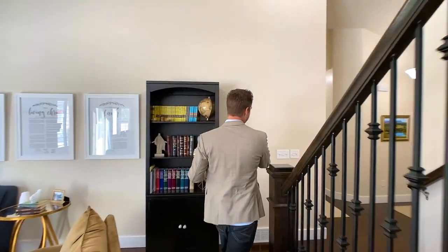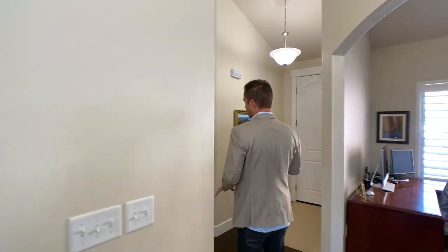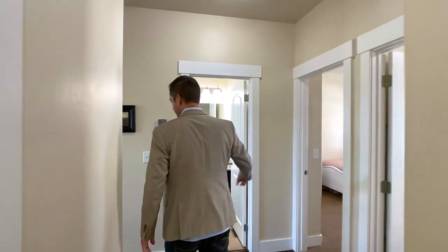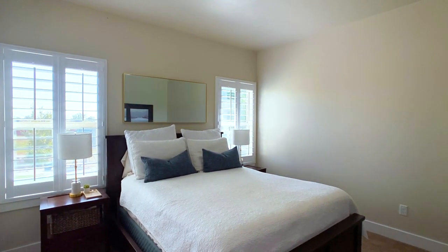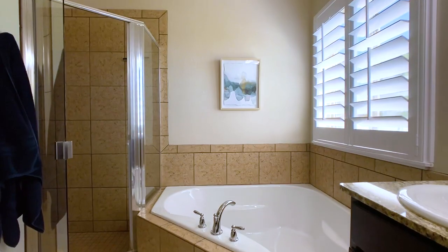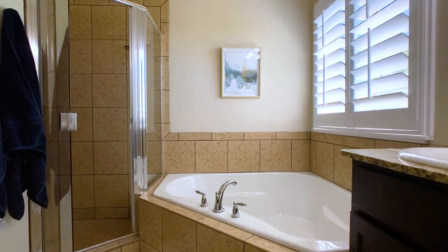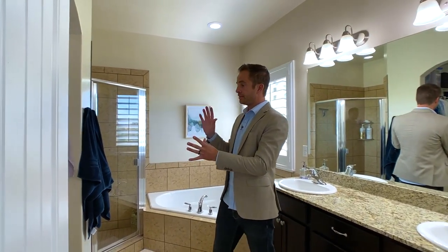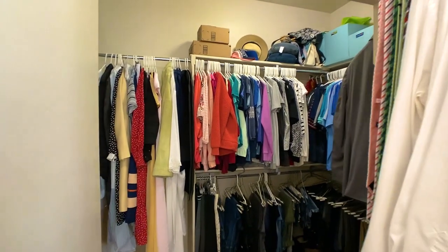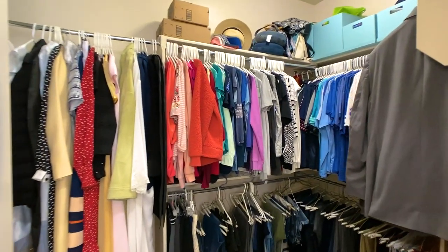The master bedroom is back here and there are two guest rooms as well. This is the master — it's laid out well. In here we have double sinks, a separate tub and shower, and then this walk-in closet is bigger than it looks. When you walk in it goes sideways as well and has some built-in cabinetry on both sides.